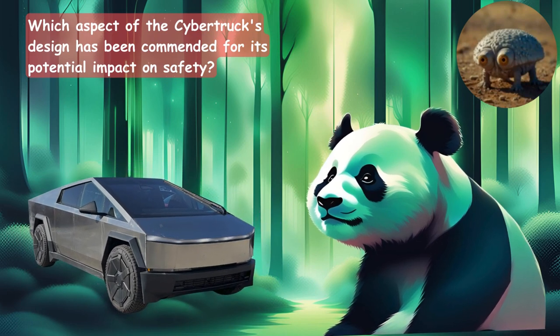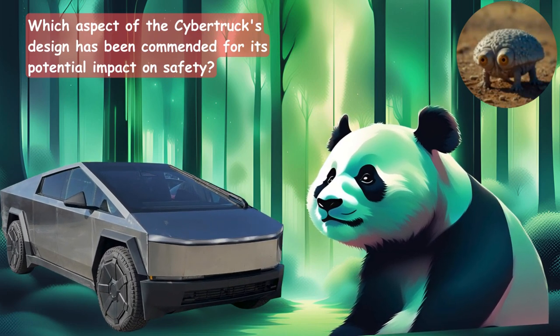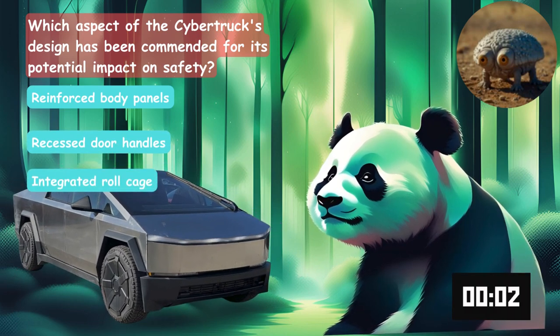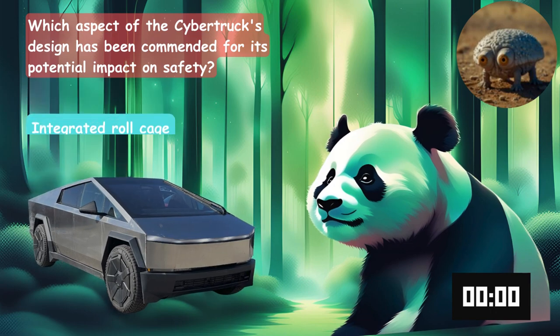Which aspect of the Cybertruck's design has been commented on for its potential impact on safety? Is it the reinforced body panels, recessed door handles, or integrated roll cage?